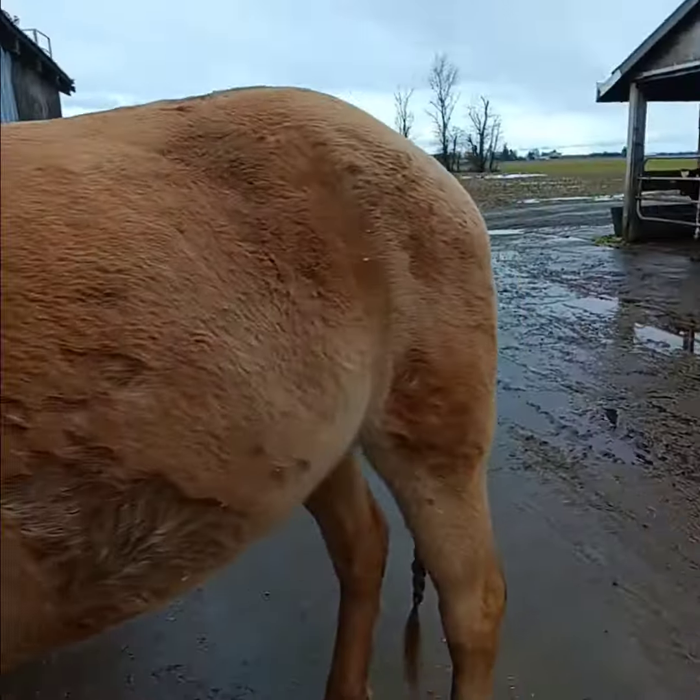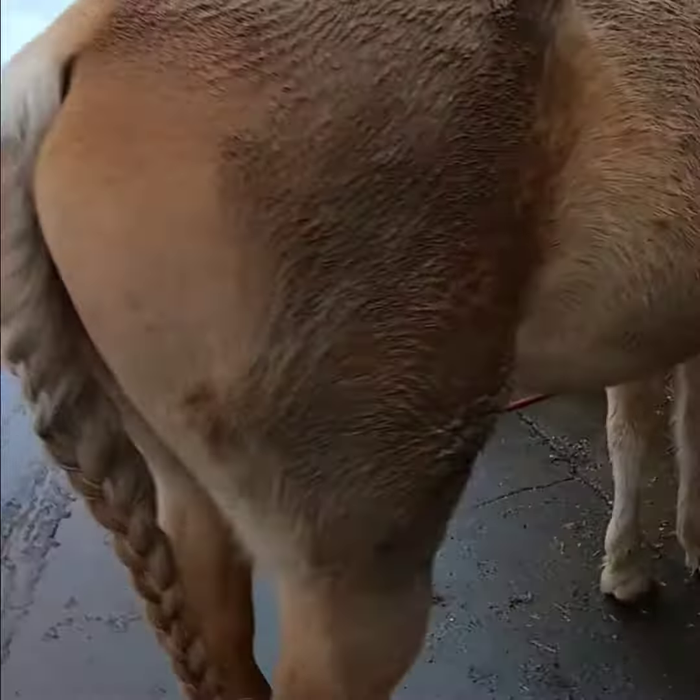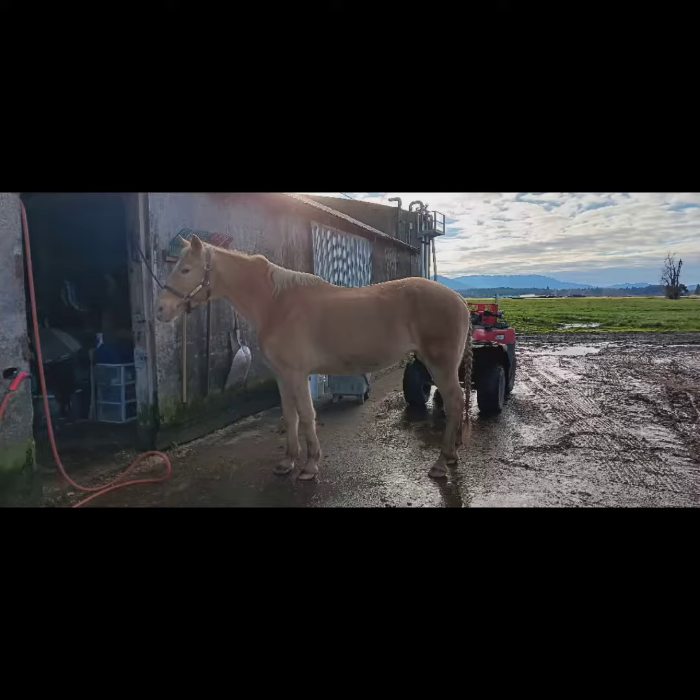Sunny was really dirty, so I had to give her a good brush. She really loves getting dirty right now. But that's what she looks like all brushed.